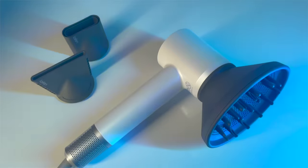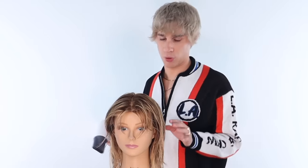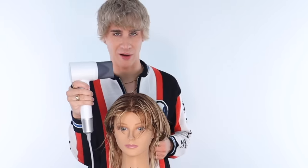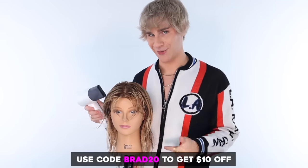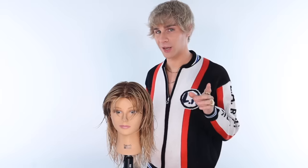I cannot express to you enough how important it is to use a good blow dryer. If you want to check this baby out — my favorite blow dryer right now — click the link below. Use code BRAD20 to get $10 off your Lifen blow dryer. They're also on Amazon — you can shop them there and use the coupon on their Amazon page.